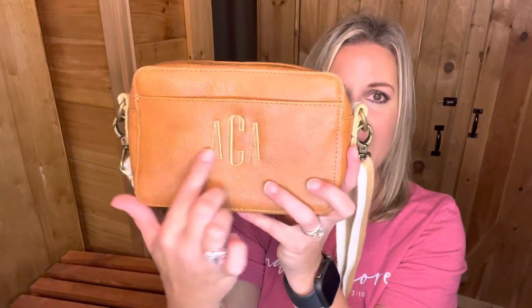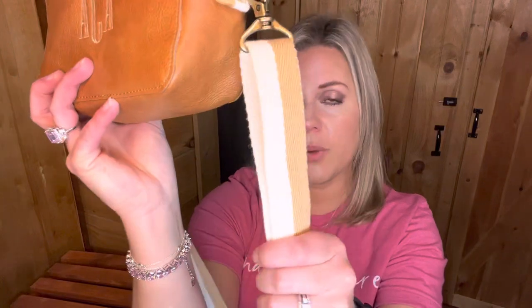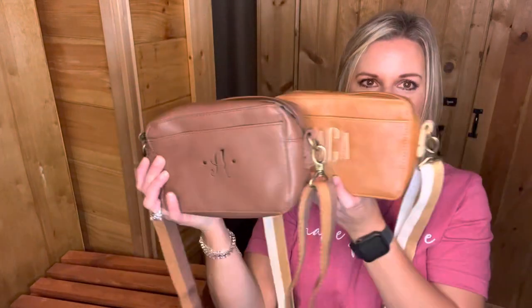It also comes in the caramel print. I did the old world monogram in the fawn thread color on this caramel one, and it also has the cloth strap. Most of our items can be personalized with 31 — and honestly when I have a product that isn't personalized, I have personalization envy. It really makes it so much more fun, especially as a gift. This is our Boutique Crossbody — love this one.